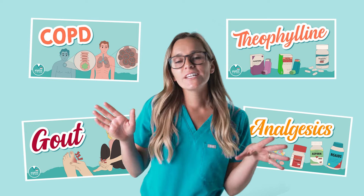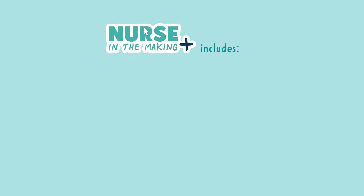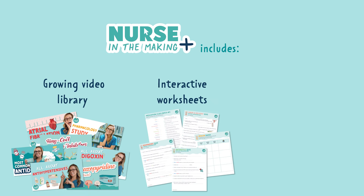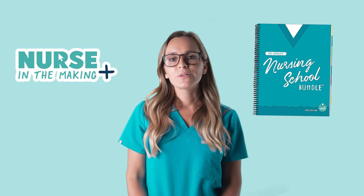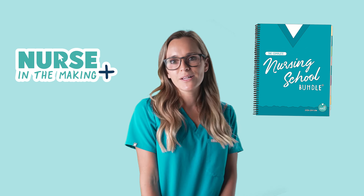If you want the rest of this video, check out Nurse in the Making Plus. This includes access to our growing video library, interactive worksheets that go with each video, and practice questions. You can get access to Nurse in the Making Plus with the Complete Nursing School Bundle.